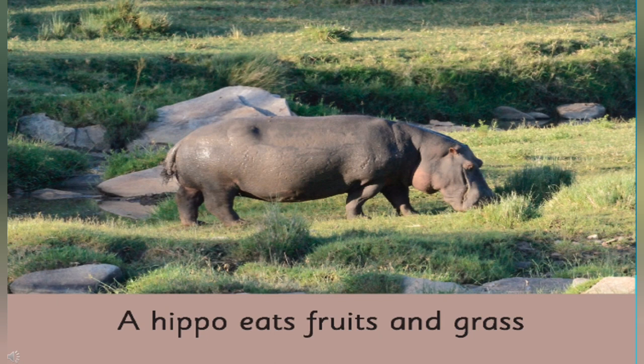What do hippos like to eat? Hippos like to eat fruits and grass. Name one other animal that eats fruits. Yes, monkeys also like to eat bananas. And if you ask me about birds, parrots also like to eat fruits.